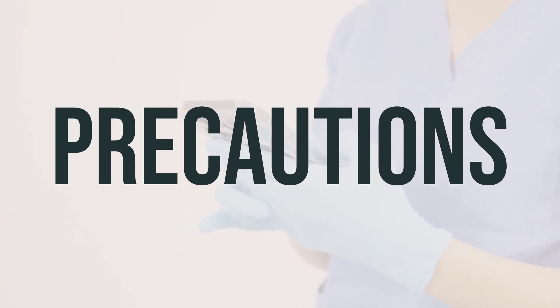If you are taking chewable tablets, be aware that they may contain aspartame. If you have phenylketonuria or any other condition that requires you to restrict your intake of aspartame, consult your doctor or pharmacist before using the chewable tablets. Before undergoing surgery, be sure to inform your doctor or dentist about all the products you are using, including prescription drugs, non-prescription drugs, and herbal products. If you are pregnant, this medication should only be used when clearly needed. It's important to discuss the risks and benefits with your doctor. If you are breastfeeding, consult your doctor before using this medication as it is unknown if it passes into breast milk.